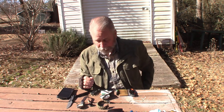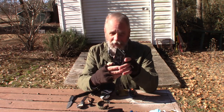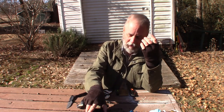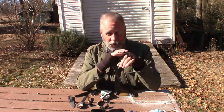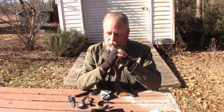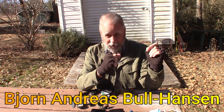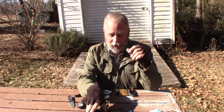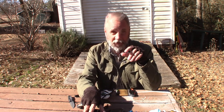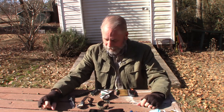In my back left pocket is where I keep my phone. I'm not going to go into why you need a phone — it's kind of hard to live without them now. Another channel I want to give a shoutout to: if you guys don't know about Bjorn Andreas Bull Hansen, go check him out — he's over in Norway and he ditched the smartphone months ago. I wish I could, but I'm not there yet.